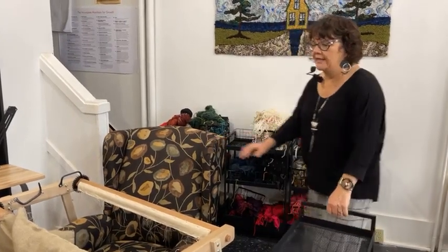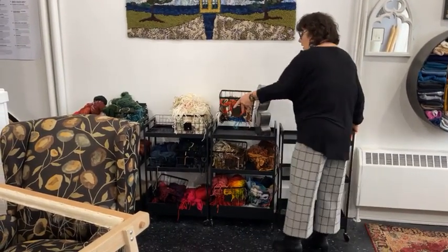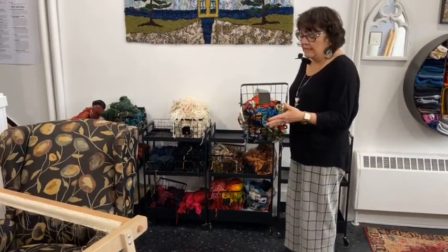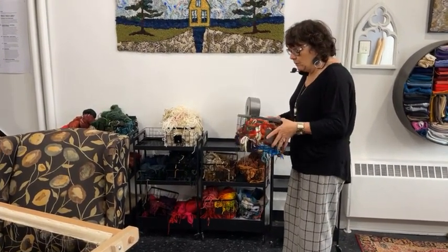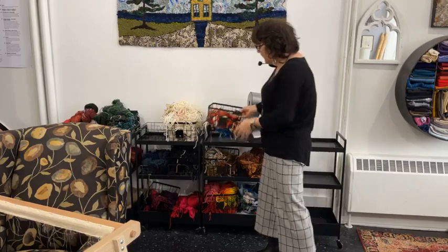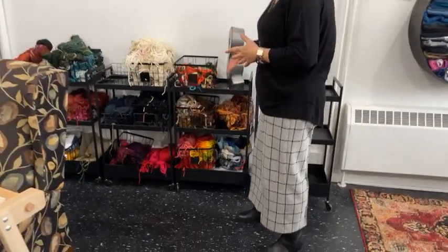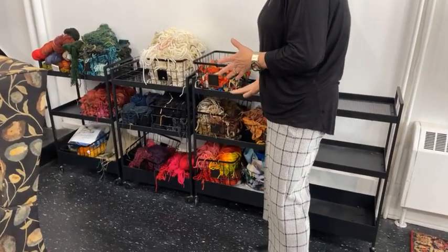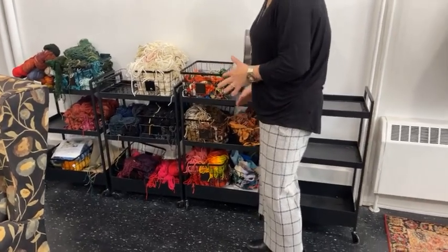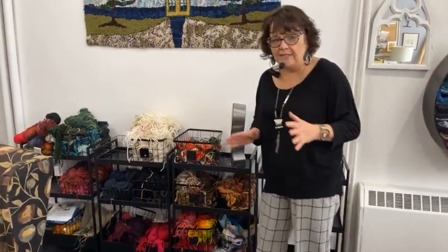I like a cart that I can pull around. I like these baskets — you can find ones like this at Canadian Tire or different stores. You just want to make sure you measure so they fit well on your cart. I like that I can have a small one and a big one and lift them around and change them. It's not a perfect setup — I've had a hundred setups over the years and none of them are perfect.